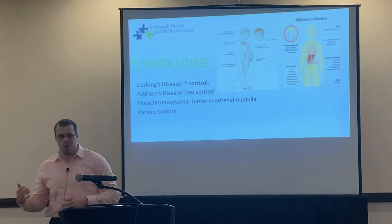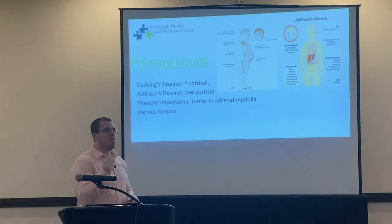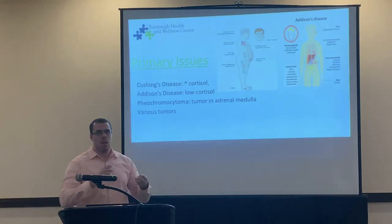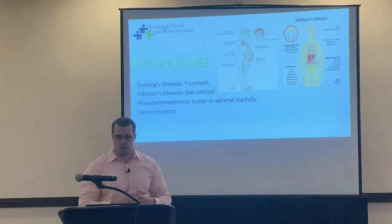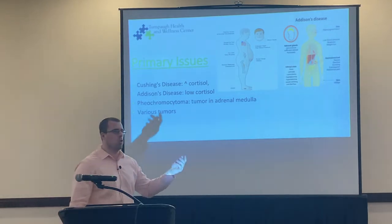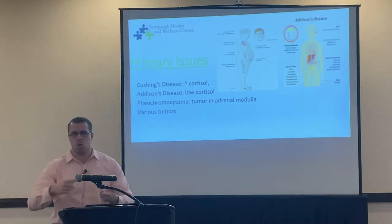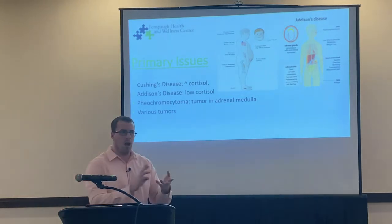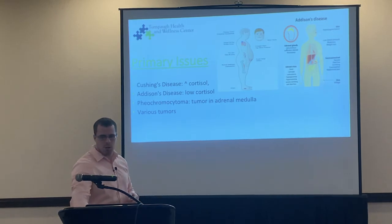Pheochromocytoma is a tumor in the middle of the adrenal gland. Symptoms look like you're running from a tiger: sweating, pupil dilation, increased heart rate, and increased blood pressure. You can also have various tumors causing certain hormones to secrete — whether cortisol, aldosterone, or androgen secretion.